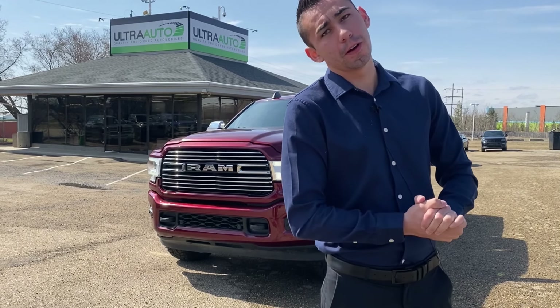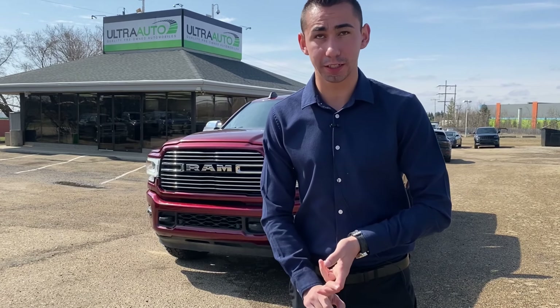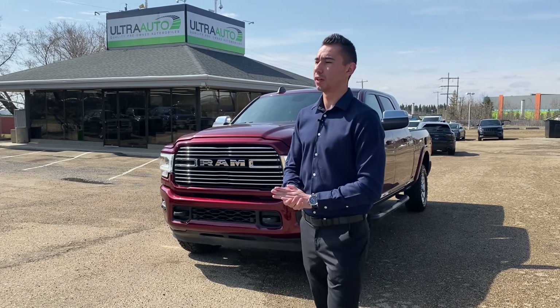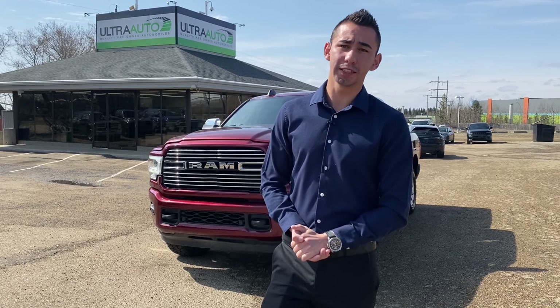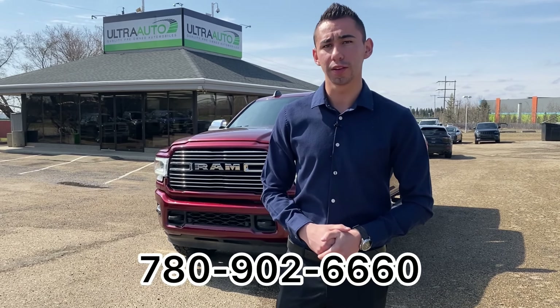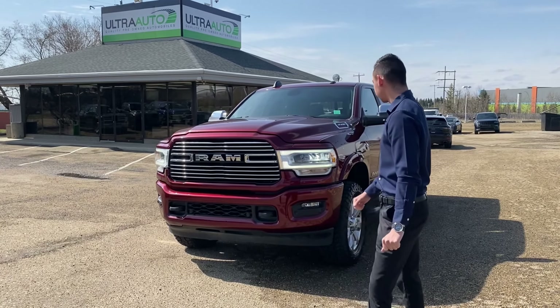The 2019 Ram 3500 Heavy Duty Diesel — Laramie Package, Sport Appearance Package, Mega Cab, 5th Wheel Prep Group, all the bells and whistles, super nice truck, one owner, 71,000 kilometers. Come check it out for yourself. You can reach us anytime at 14710 Mark Mazze Trail, or you can give me a call or text directly at 780-902-6660. Again, it's Adrian, your guy here at Ultra Auto. Take care, bye.